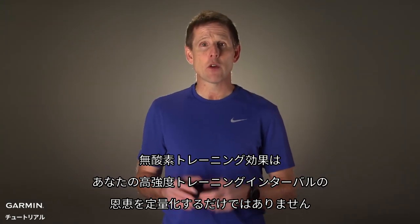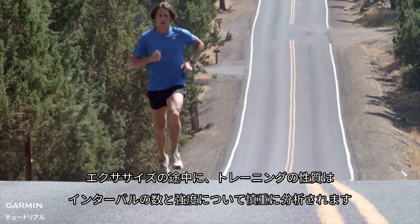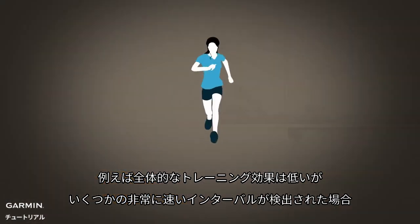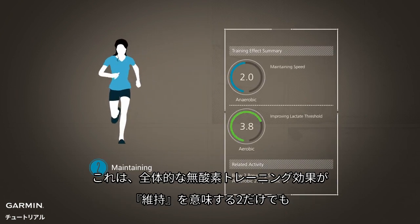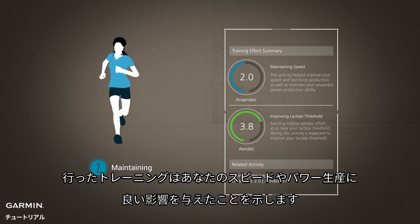Anaerobic training effect does not stop at merely quantifying the benefit of your hard intervals. During your exercise, the nature of your workout is carefully analyzed for the number and intensity of its intervals. That way, you can be given even more detailed feedback. For example, if you have an overall low training effect but a few very fast intervals are detected, your anaerobic training effect may be 2 and will be accompanied by a message on Garmin Connect indicating that your workout had a positive effect on your speed and power production, even though the overall anaerobic training effect was only a 2, which is maintaining.